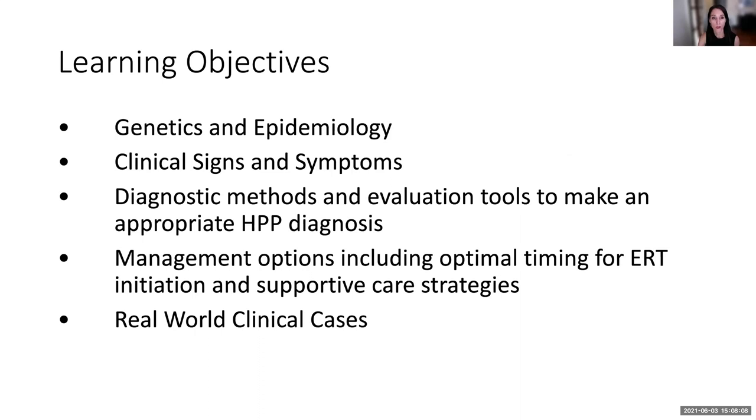This is going to be a whirlwind. I could probably talk for 10 solid hours on adult HPP and we have about 30 minutes for the lecture portion, so this is a 30,000-foot flyover. I'm going to hit the highlights and hopefully stimulate some good questions at the end.